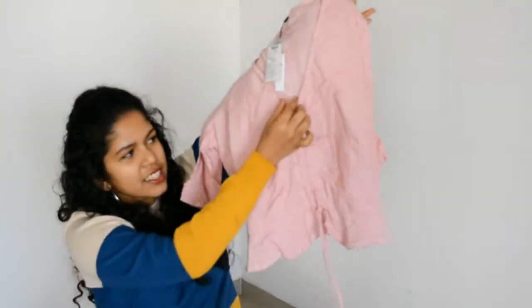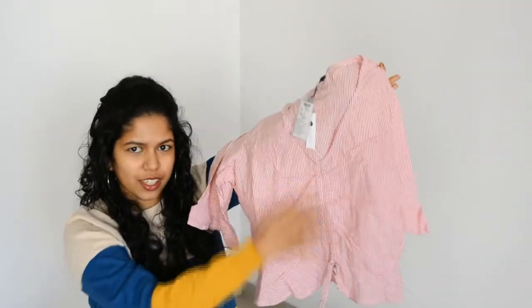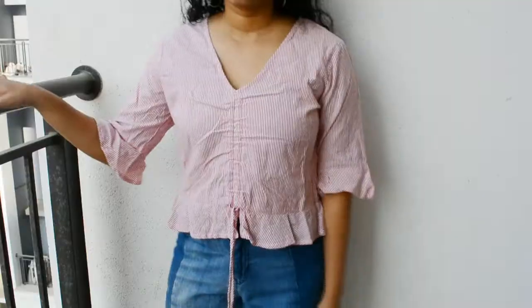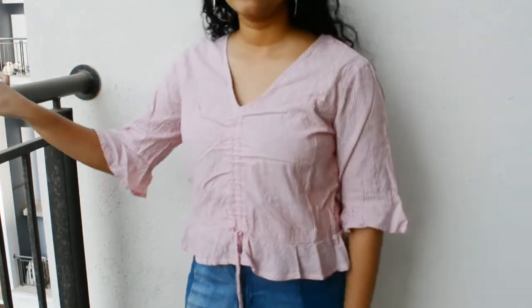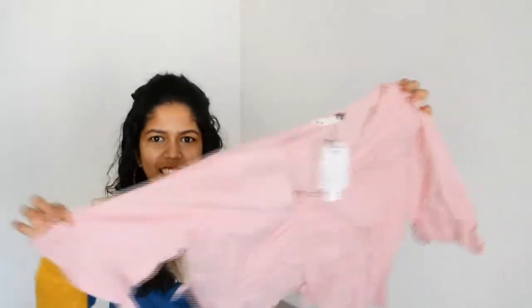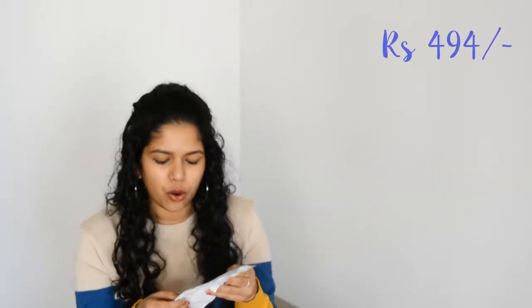This is how the top looks — there's some kind of thread cinching in the centre, and it also has tassels. The hem is quite fancy and it's very cute. You can definitely use it as daily wear; it's not too fancy. The MRP is ₹999 and it's from the brand Symbol, and the price I paid for it is ₹494.